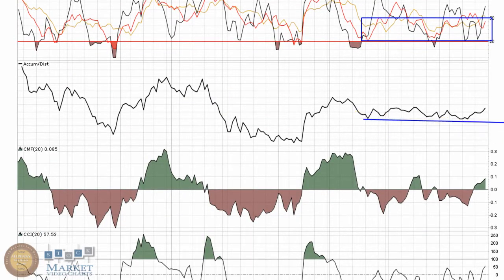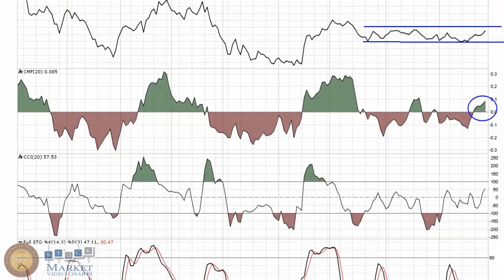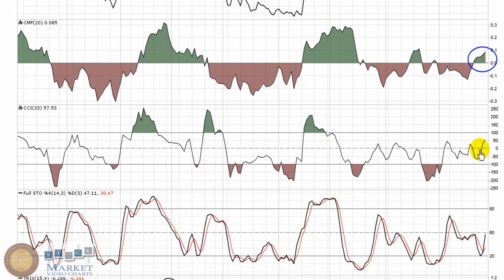Accumulation/Distribution is also kind of in a box, channeling — looking for a breakthrough to start making some higher highs. Chaikin Money Flow has moved above zero, which tells me that over the last 20 periods, buying pressure is outweighing selling pressure. CCI is back above zero, telling me that the price is trading above its average mean over the last 20 periods. Again, that's a bullish thing to see.